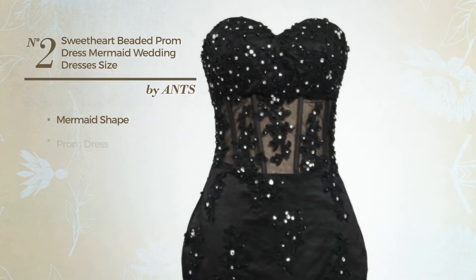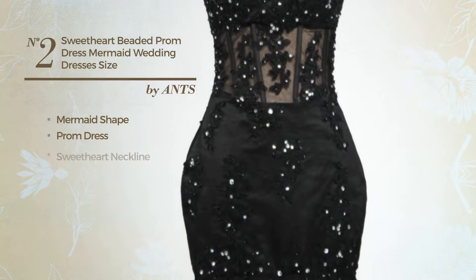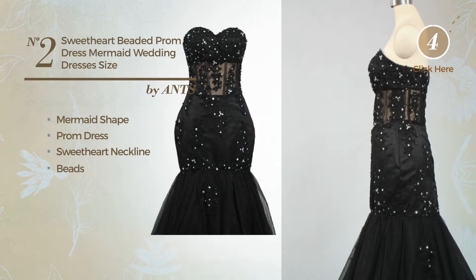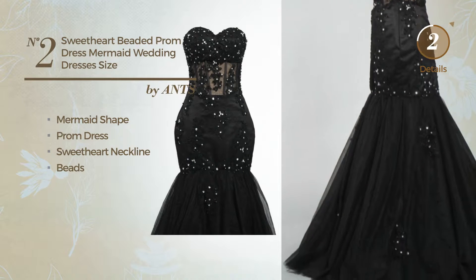Number 2: Mermaid Prom Dress. Featuring a sweetheart neckline, produced with quickly drying fabric, completed with beads. Available merely in this color.